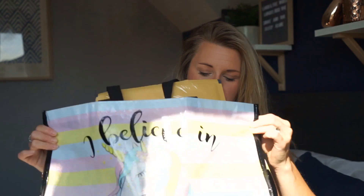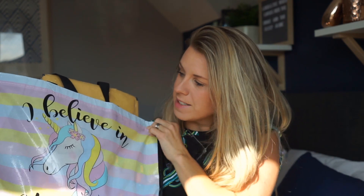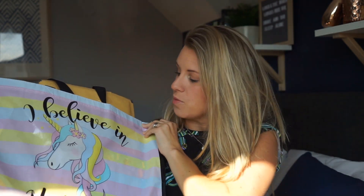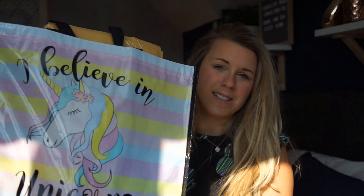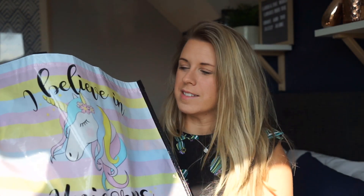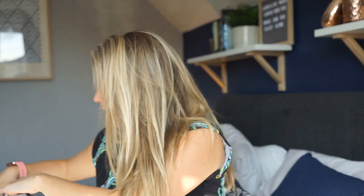First up is this bag — I was just by the checkout and I saw it. It doesn't feel the best quality for a shopper but it was one pound and it says 'I believe in unicorns.' I'm thinking of using it for Daisy's swimming things; we usually use a big Sports Direct one and I thought this was a bit more girly for her. They're great because they don't absorb water, but otherwise I'll just pop it with all my shopping bags.